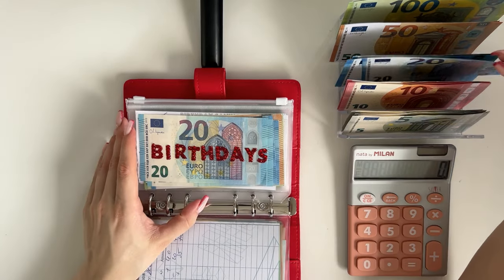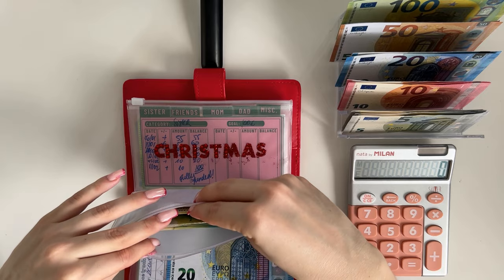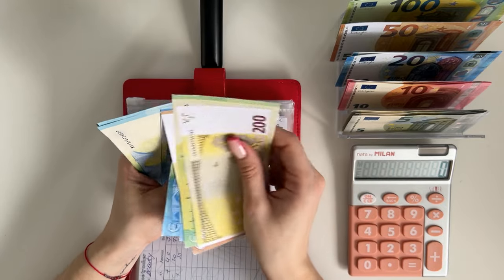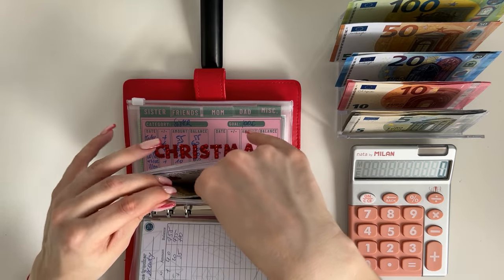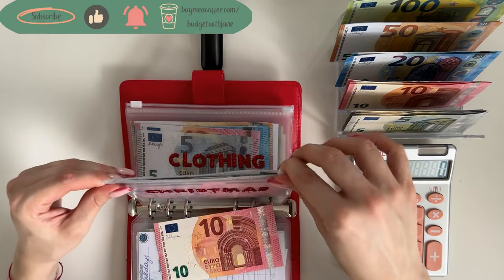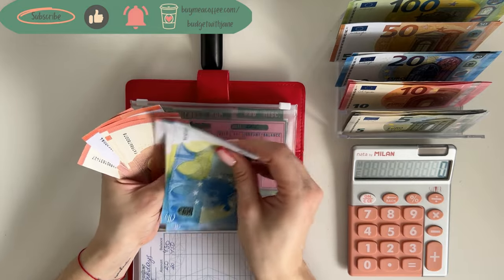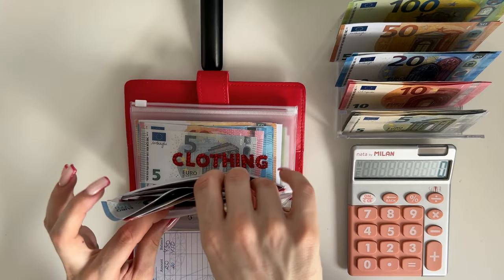Then we have 20 going into birthdays: 200, 300, 350, 370, 390, 410, 430, 450, and 470 in birthdays. Christmas is going to get a 10. We are stuffing mom — the goal is 100 for mom, so 20, 40, 50, 60, 70, 80, 90, and 100. We hit the goal for mom!